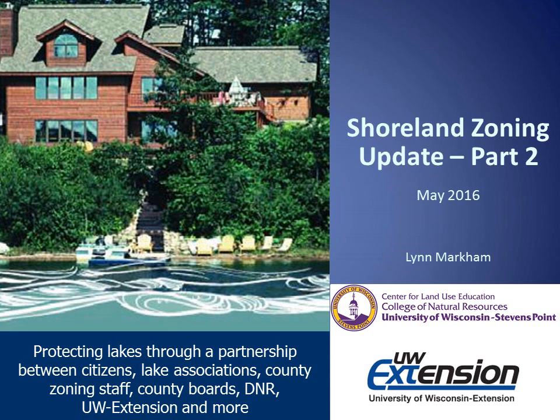Hello and welcome to this Shoreland Zoning Update. My name is Lynn Markham and I am the Shoreland Specialist with the University of Wisconsin Extension Center for Land Use Education located at UW-Stevens Point.